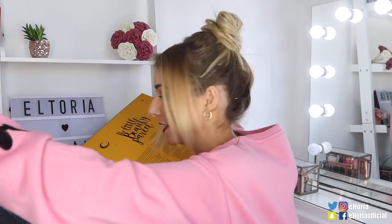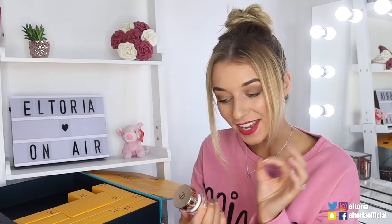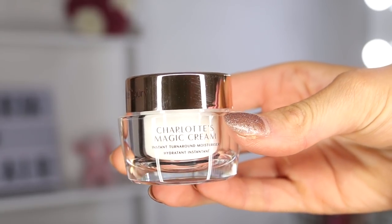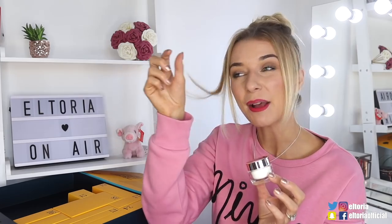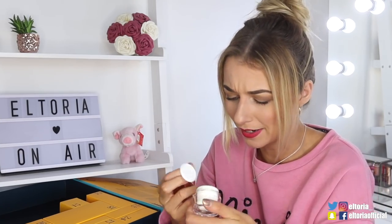Day number fourteen. In this store we've got a Charlotte Tilbury product — this is Charlotte's Magic Cream. So this is an instant turnaround moisturiser. This is absolutely incredible by the way. I think it's a really nice product if you are a foundation wearer and your skin gets a bit dry. This is like magic, honestly — it's so nice.